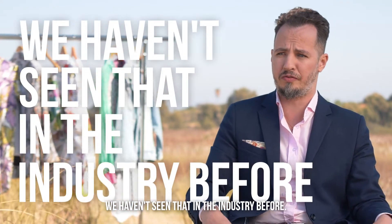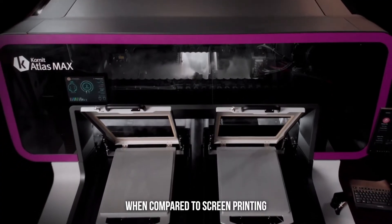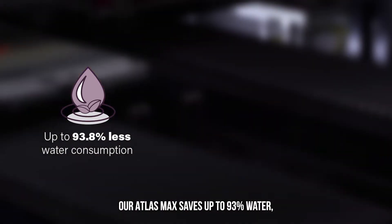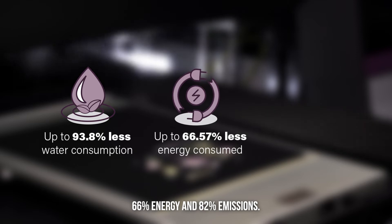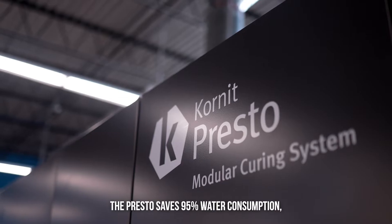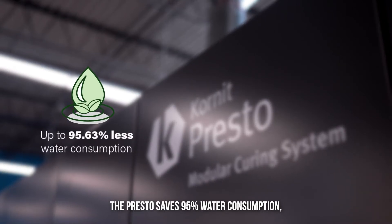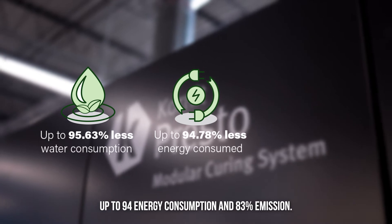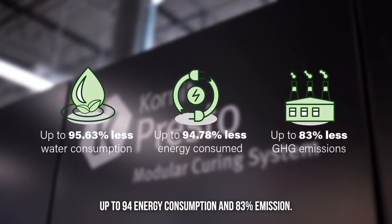We haven't seen that in the industry before. When compared to screen printing, our Atlas Max saves up to 93% water, 66% energy, and 82% emissions. The Presto saves 95% water consumption, up to 94% energy consumption, and 83% emissions.